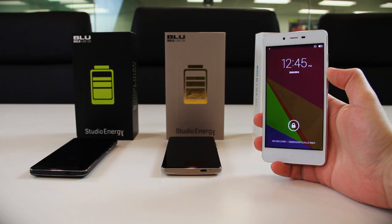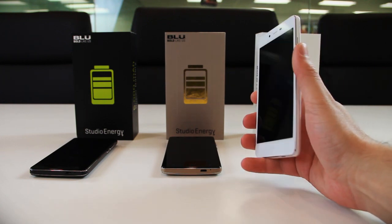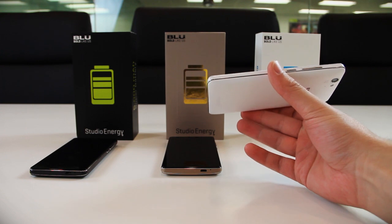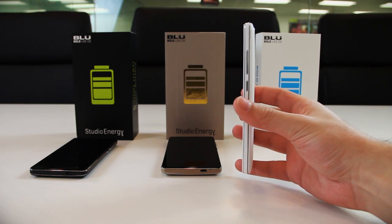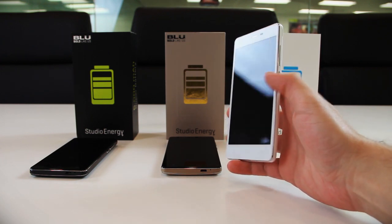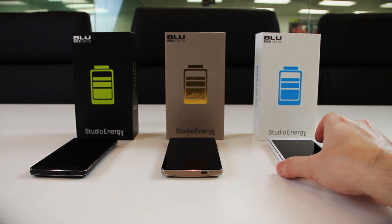My overall thought on the Studio Energy is absolute amazement. The build quality feels premium with high-end finishing details, and the size is a perfect fit in hand with smooth soft-touch paint. The fact that you can go four days without charging is an absolute winner. At $149, there is simply no competition on the market. For anyone looking for a super sexy, long-lasting battery phone, the Studio Energy is a prime choice. Be sure to check out more reviews on our YouTube channel, and if you liked this, hit subscribe — we'll see you next time.